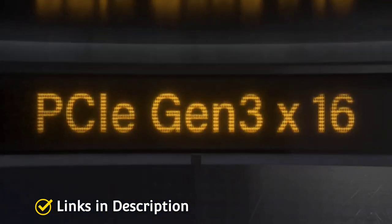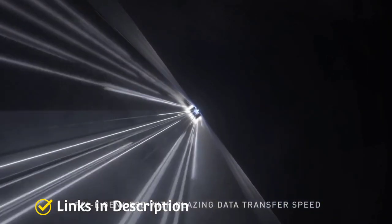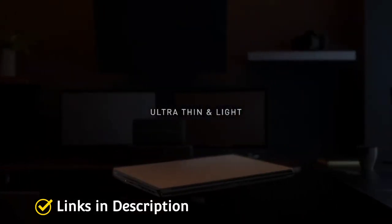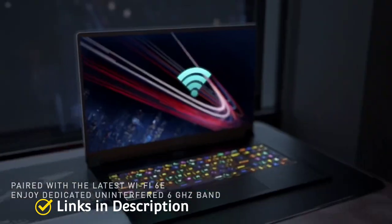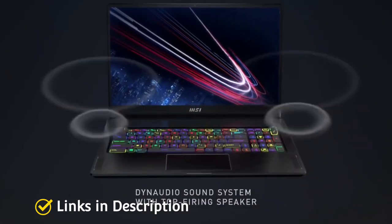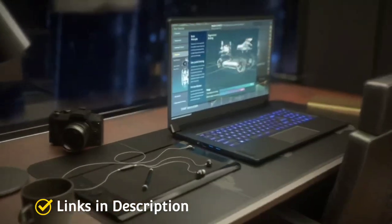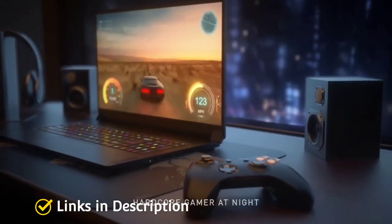While the GS76 Stealth doesn't have quite the same power as the top devices on the list, and couldn't quite take full advantage of its Quad HD screen on every title, it should still be able to run most games at very respectable frame rates. As one of the thinnest and lightest 17-inch gaming laptops out there, it's a good option if you're looking for a big-screen device that you can still carry around.